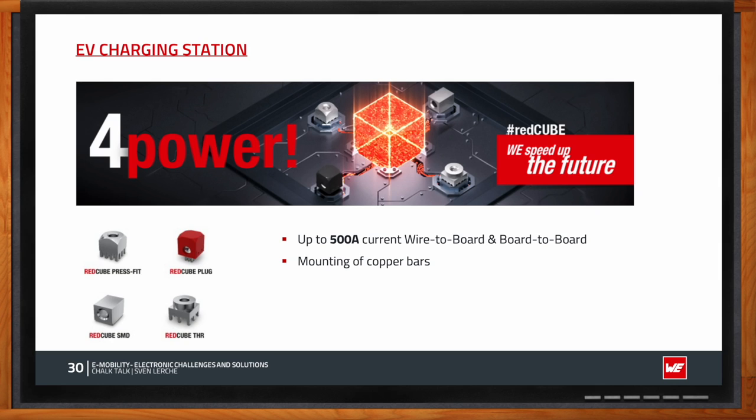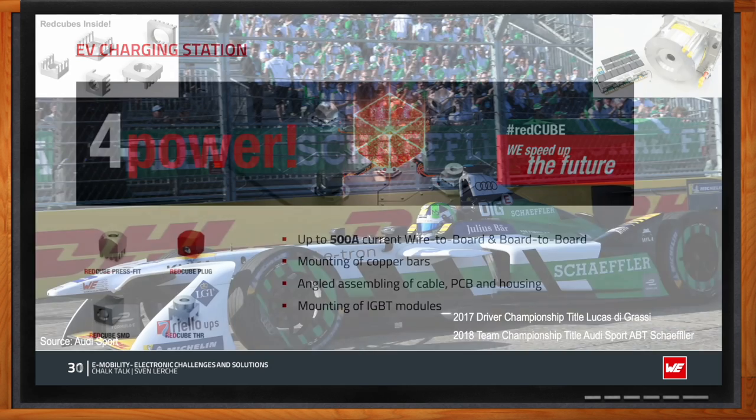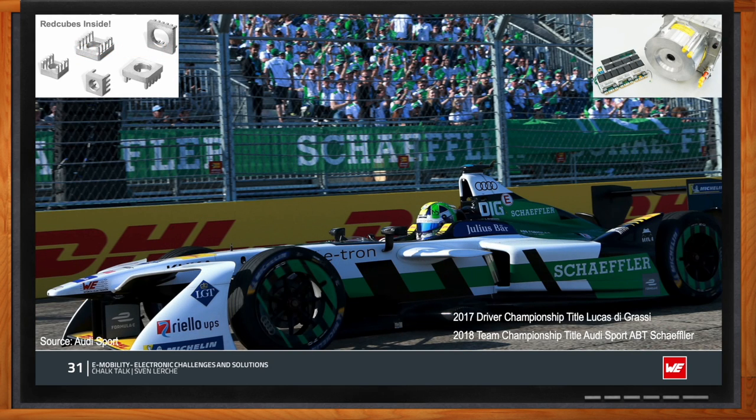One notable Red Cube application is Formula E racing. Würth's partner Audi Sport ABT Schaeffler, which won several championships and many races, used Red Cubes — proving the component's capability to handle high currents and survive rough environments with high current peaks, high temperature rises, and large temperature changes. There were no observed failures, which gives confidence for use in charging stations as well.